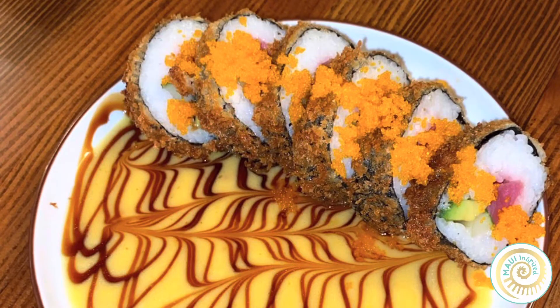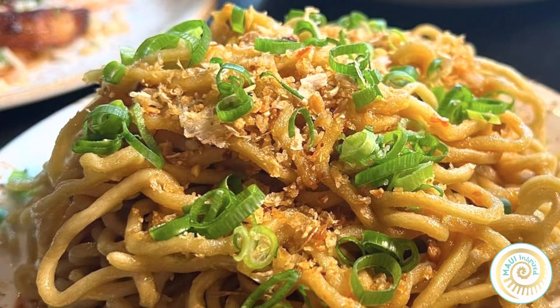Over here is one of our signature dishes — our panko-crusted ahi roll. Local ahi, cucumber, avocado, panko-crusted, fried and served with a Thai curry butter sauce. And this is our garlic noodle dish, with noodles that are fresh and handmade in Paia by the Iwamoto family.